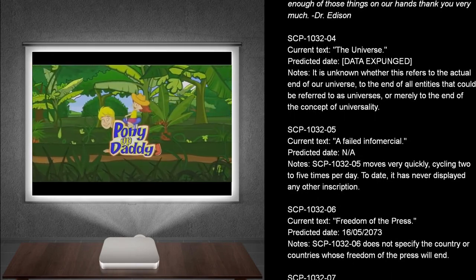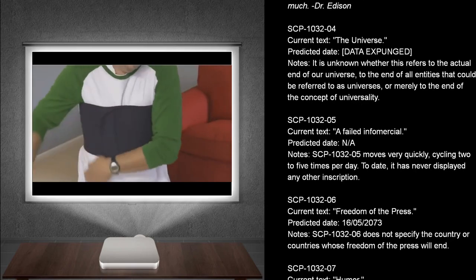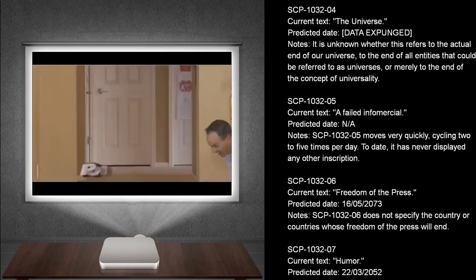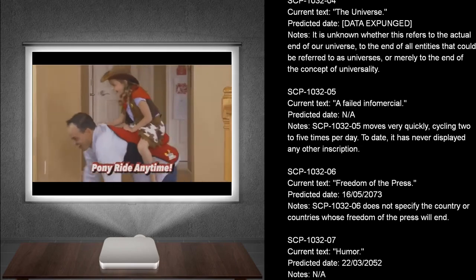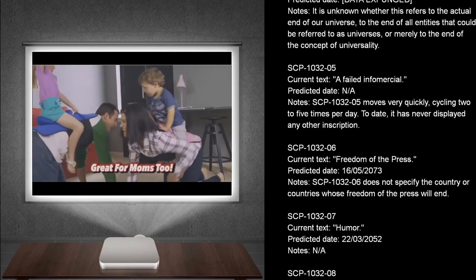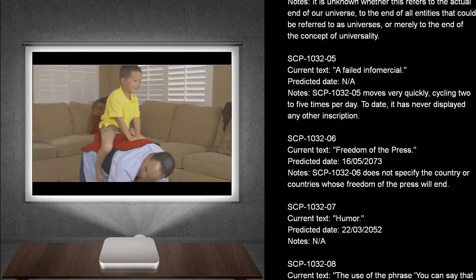SCP-1032-5. Current text: A failed infomercial. Predicted dates: Not applicable. Notes: SCP-1032-5 moves very quickly, cycling two to five times per day. To date, it has never displayed any other inscription.